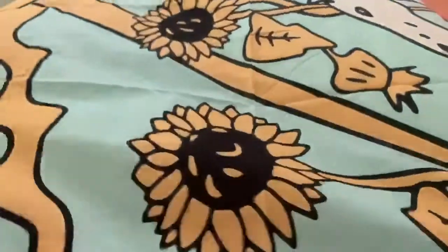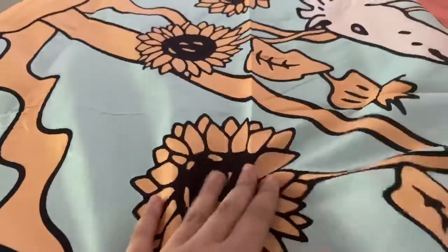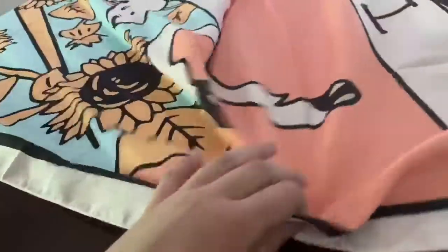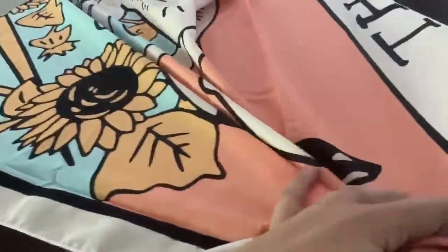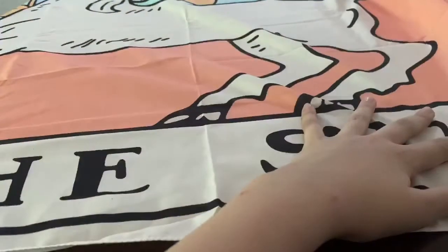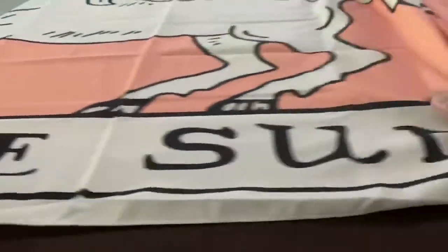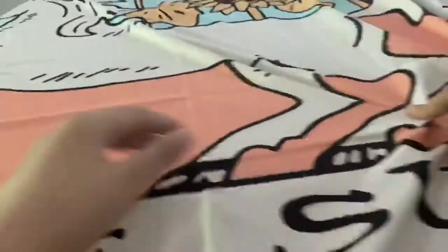Oh my gosh, this is really big! This is a thinner material than I expected — I don't even know why I thought it was going to be thick. So this is what the bottom looks like. It's a tarot card tapestry — it says "The Sun" at the bottom, and then it has this little horse right here, some sunflowers, and then a sun.